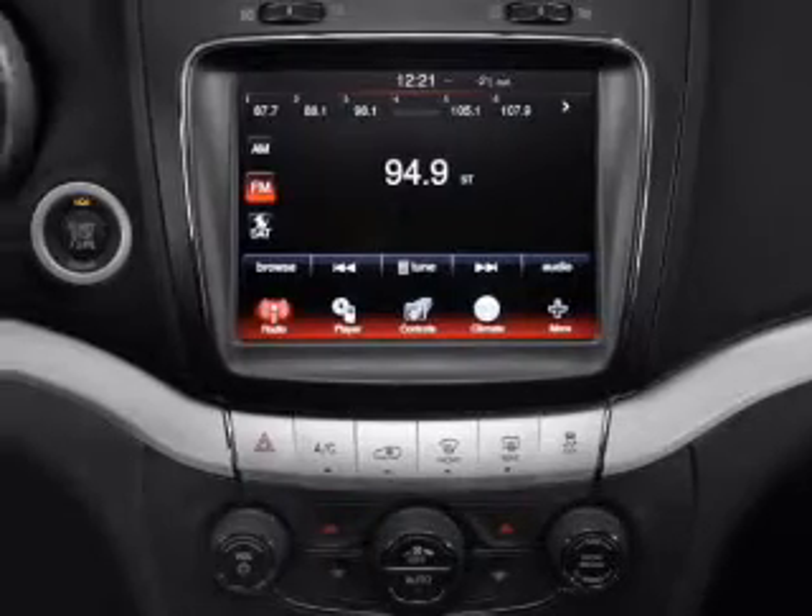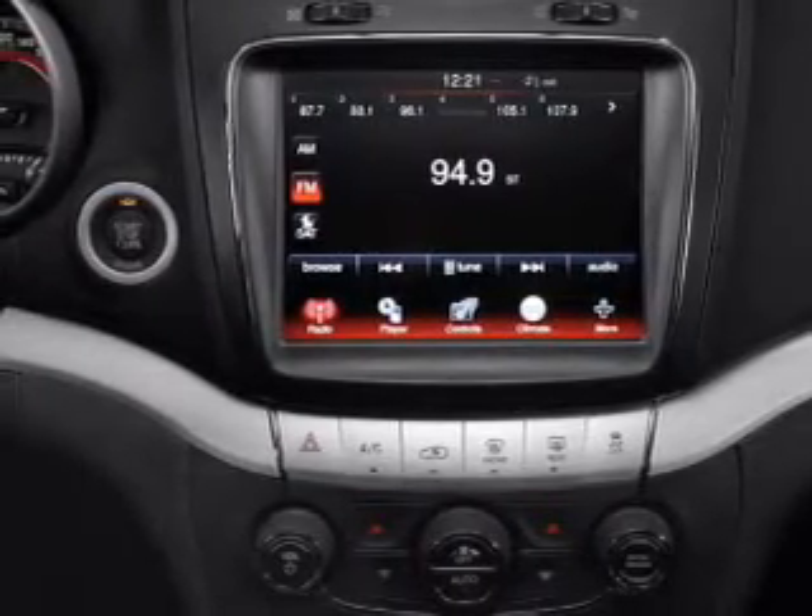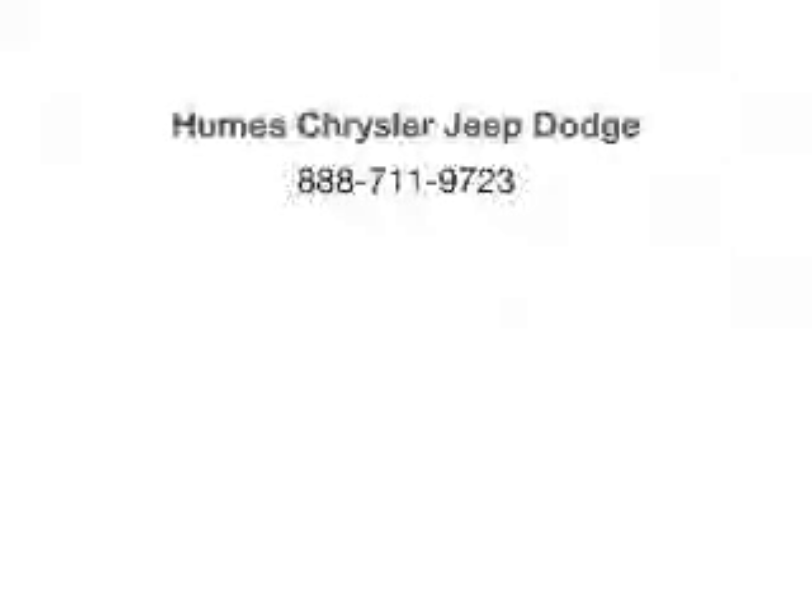Our website offers more information on all of our vehicles. Call us today to start test driving. facebook.com